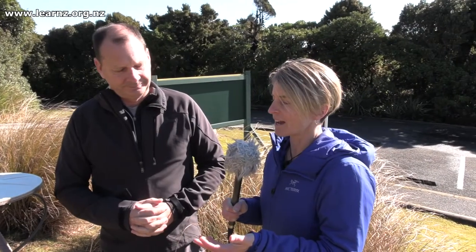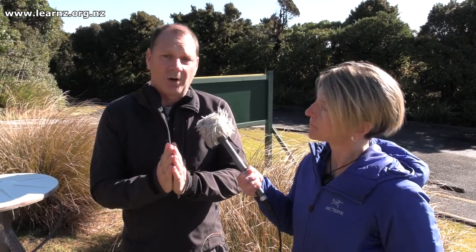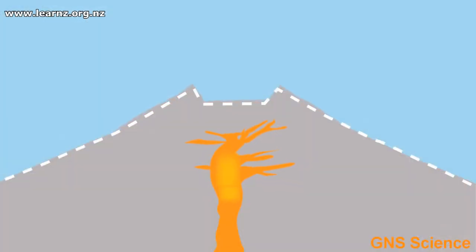And those earthquakes are generated by that rising magma? Yes, as the magma rises it has to force its way through the rock. It rises not like through a tube — the easiest way for it to rise is to force its way up through cracks in the rock, forcing the rock apart and breaking the rock, and each time it does that it creates an earthquake.